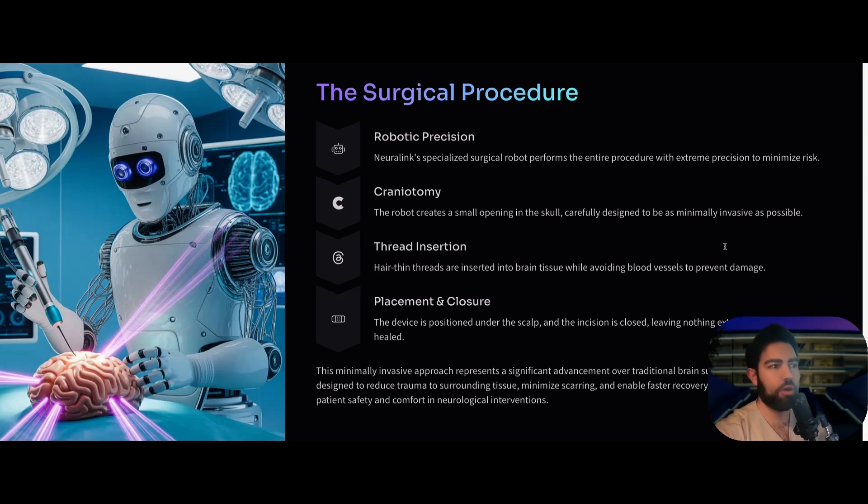The entire implantation procedure is robotic, because it requires a level of precision that a human surgeon would not be able to achieve. The robot performs a craniotomy — basically a small opening in the skull — carefully designed to be as minimally invasive as possible. The threads are inserted into very specific parts of the brain tissue while avoiding blood vessels. Then the device is placed, the skull is closed, and a cup covers it so it cannot be seen by anybody.